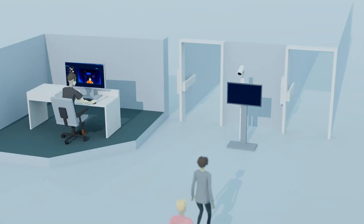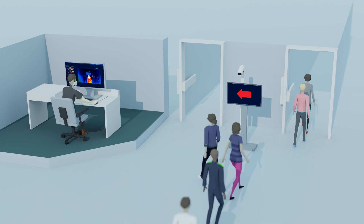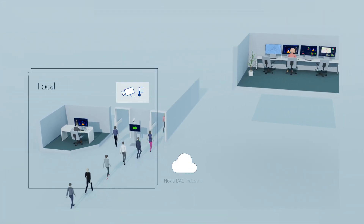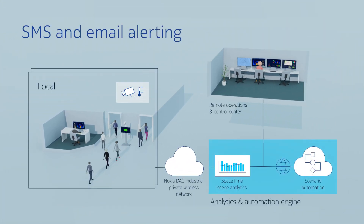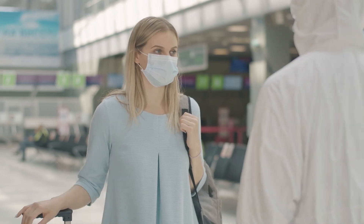Fast detection allows for digital signage to direct passengers in real time, ensuring efficient airport passenger flow. The solution will alert safety personnel when needed to intervene and follow up with at-risk individuals without disrupting the passenger flow.